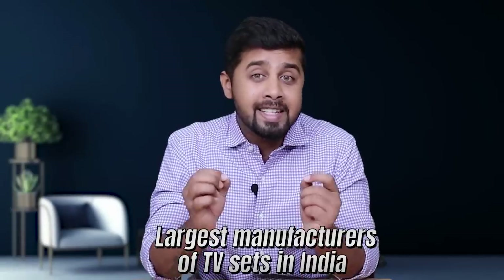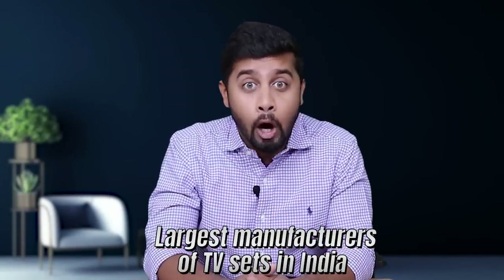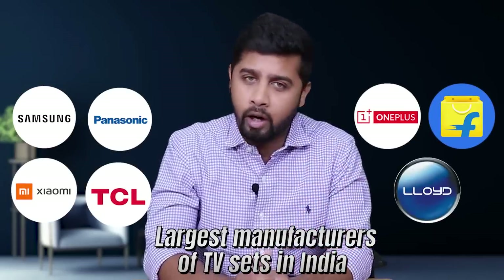Dixon Technology is one of the largest manufacturers of TV sets in India, with a strong set of renowned brands like Samsung, Panasonic, Xiaomi, TCL, OnePlus, Flipkart, and Lloyd. Some of its clients in the lighting product category include Philips, Havells, Cisco, Bajaj, Wipro, and Orient — all top lighting brands are clients of Dixon.